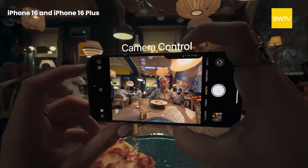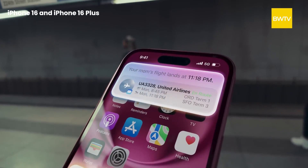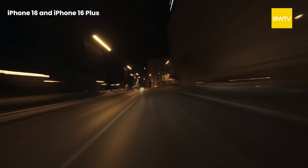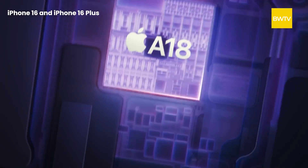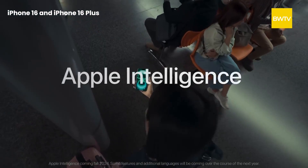Apple says the vertical camera alignment is because they want to promote spatial video for the Apple Vision Pro. The Action Button, introduced last year in the Pro models, is now present in the base models — the 16 and 16 Plus — alongside the Camera Control button. The Dynamic Island has been reduced in size as Apple has updated the entire front-facing camera system including sensors and Face ID components. The iPhone 16 and 16 Plus have the A18 chip with six CPU cores and five GPU cores.